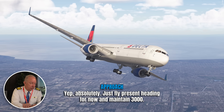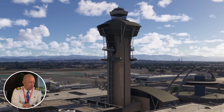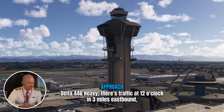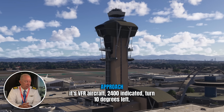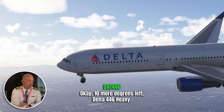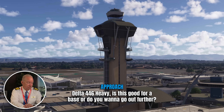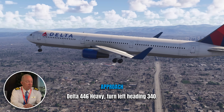Just fly present heading for now and maintain 3,000 — I'll have lower momentarily. Everybody's communicating their expectations to the other person, giving a heads-up of what's coming next. Delta 446 Heavy, traffic 12 o'clock, three miles, eastbound VFR aircraft, 2,400 indicated. Turn 10 degrees left. LAX is having to clear everybody else out to get these guys in. Delta 446 Heavy, is this good for a base, or do you want to go out further? Any time now. Delta 446 Heavy, turn left heading 340. Now they're starting their turn in.